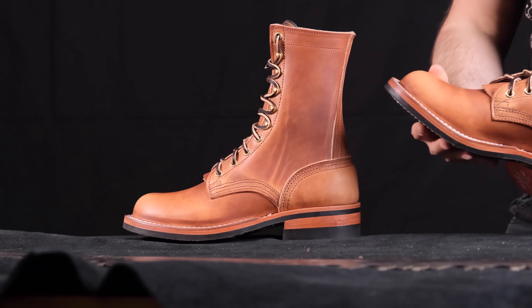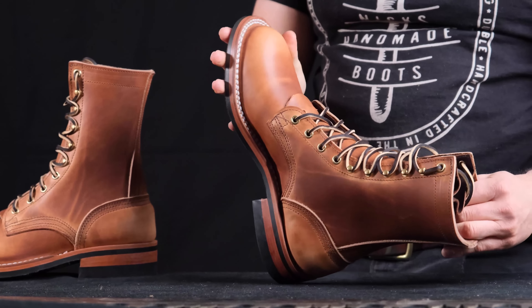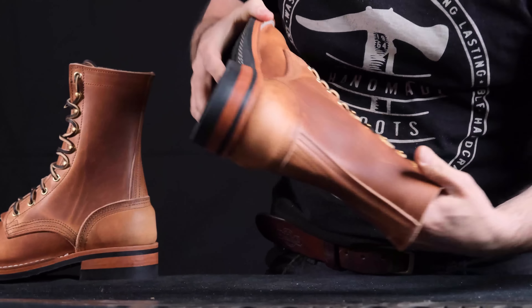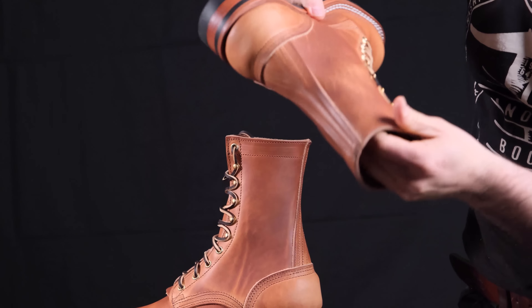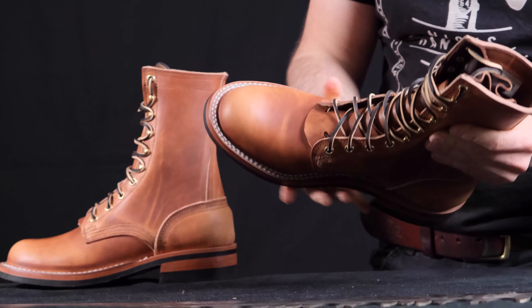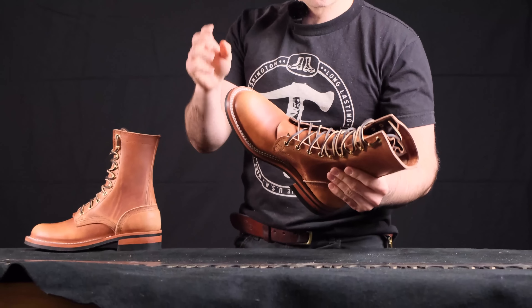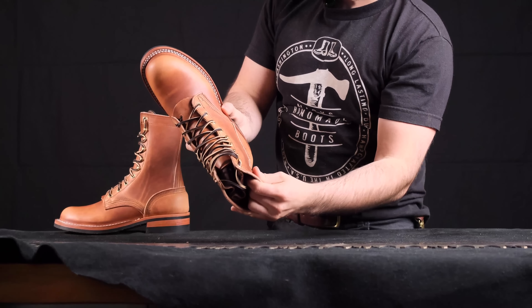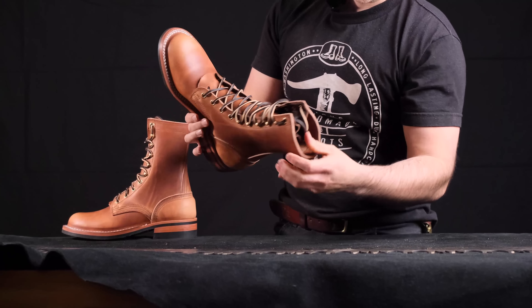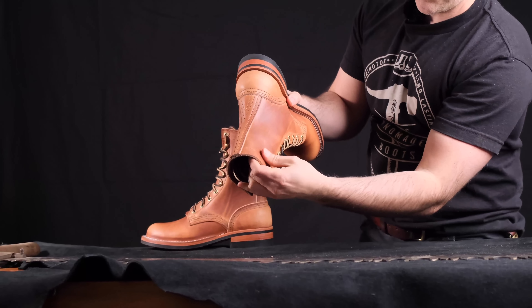This is Wicked & Craig natural double stuffed harness. This stuff is absolutely amazing — look at the pull-up on this. This is six ounces, like a double dipped. They tan it and at the very end the double stuffing is they pretty much dip this in waxes and tallows to give it this extremely rich feel. The pull-up is incredible, but you can't really appreciate this leather until you actually feel it.